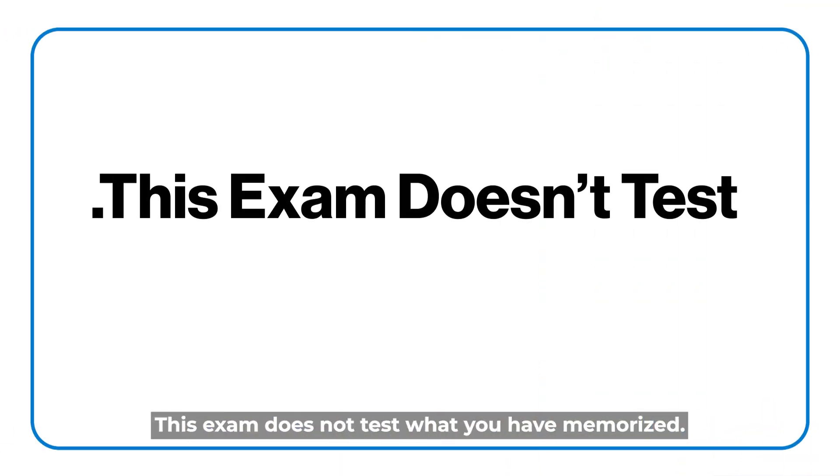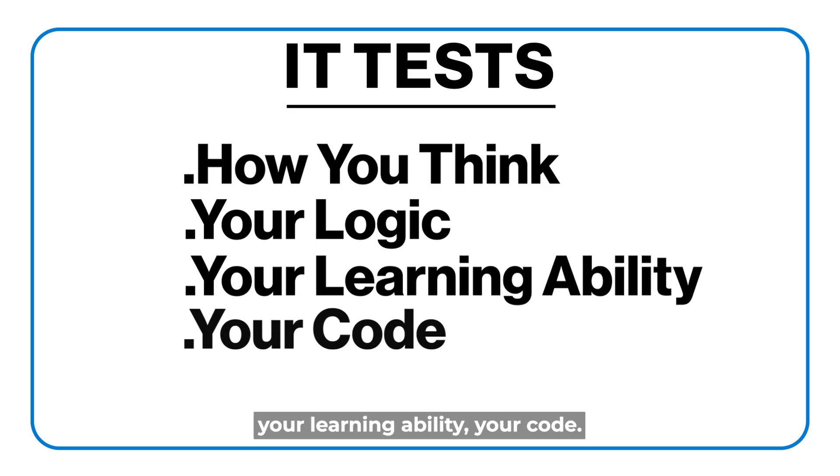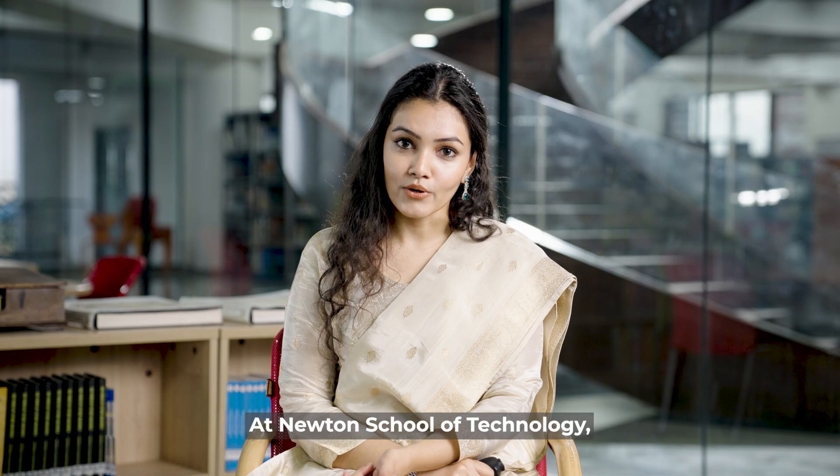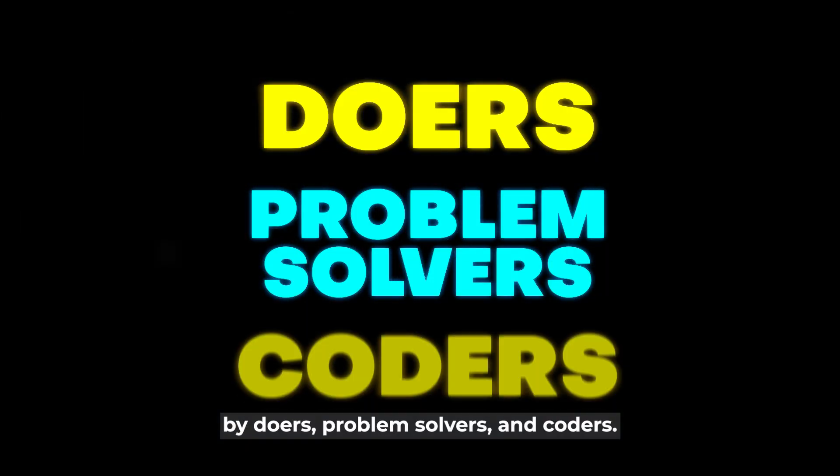This exam doesn't test what you have memorized. It tests how you think — your logic, your learnability, your code. At Newton School of Technology, we believe that the future of tech is built by doers, problem solvers, and coders.